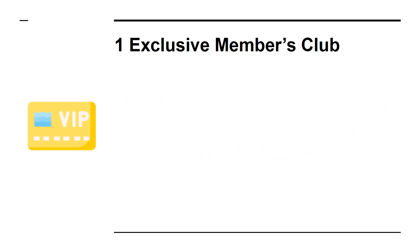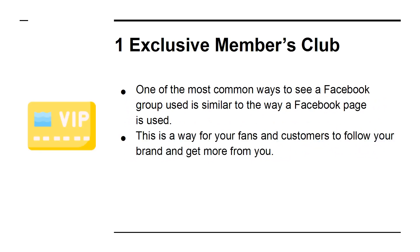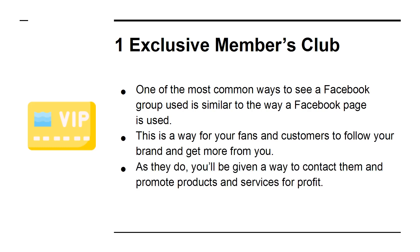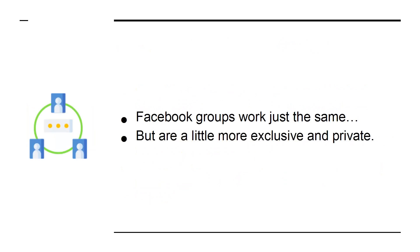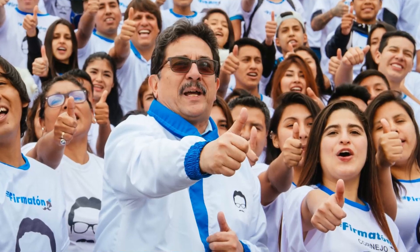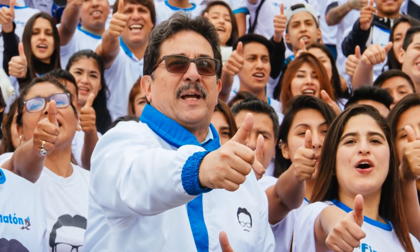1. Exclusive Members Club. One of the most common ways to see a Facebook group used is similar to the way a Facebook page is used — as a way for your fans and customers to follow your brand and get more from you. As they do, you'll have a way to contact them and promote products and services for profit. Facebook groups work just the same, but are a little more exclusive and private. While they aren't as easy to promote, they encourage the creation of authentic communities, which is amazing for increasing engagement.